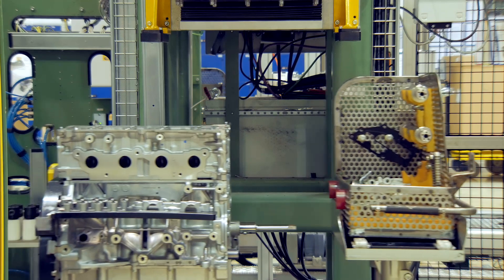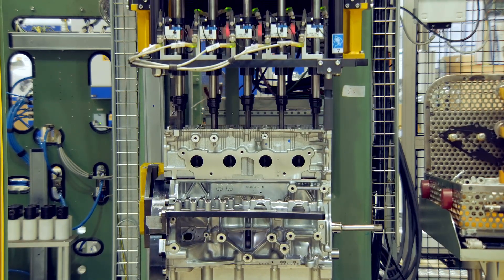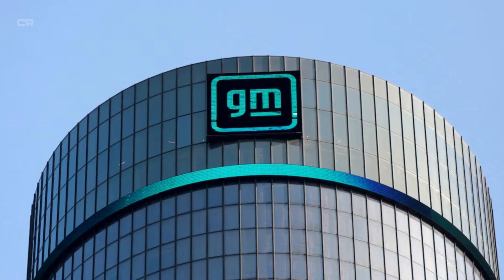Where other automakers rely on stopgap solutions like turbos and hybrid systems, GM's innovation lies in cleaner, more complete fuel combustion. There's less wasted energy, fewer moving parts, and more consistent power delivery, making this engine a benchmark for future internal combustion powertrains.